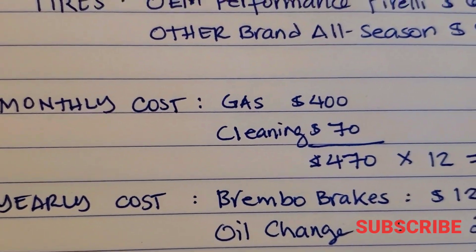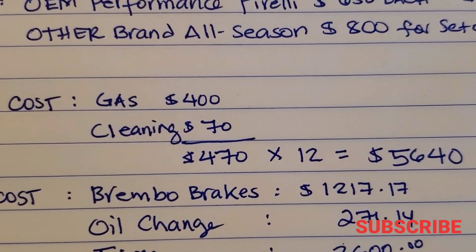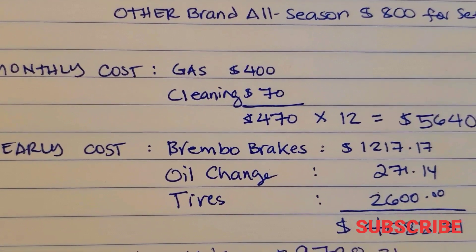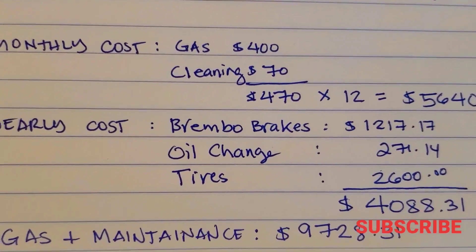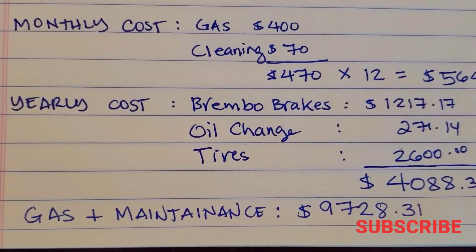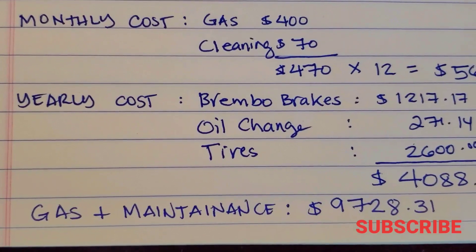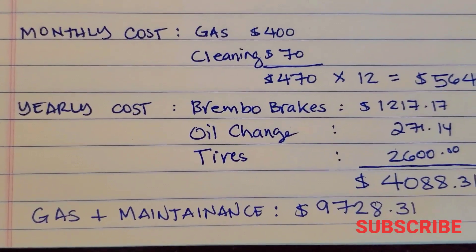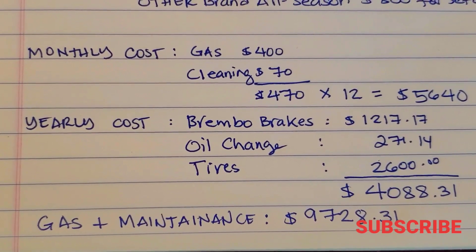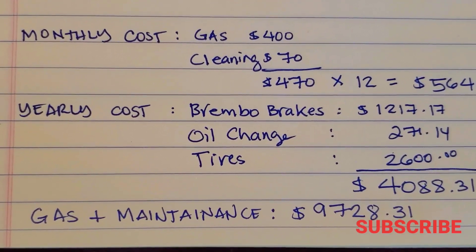Breaking it down: gas at $400 a month times 12 is $4,800; cleaning products add $70 a month, totaling $840 for the year — combined that's $5,640. Adding the yearly costs for brakes, oil change, and tires brings it to $4,088.31. Combined, the total annual cost of gas and maintenance for a Jeep SRT as a daily driver is $9,728.31 — almost $10,000 a year — primarily driven by the performance tires, brakes, and gas.